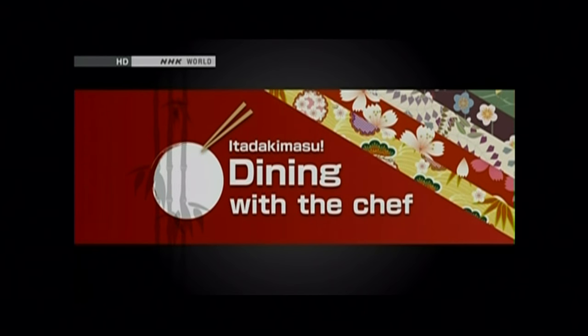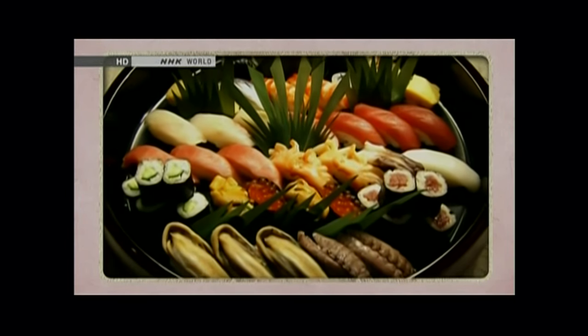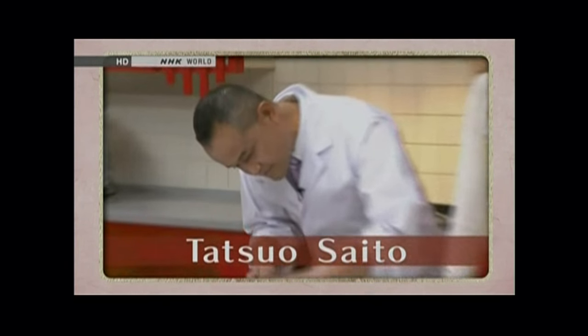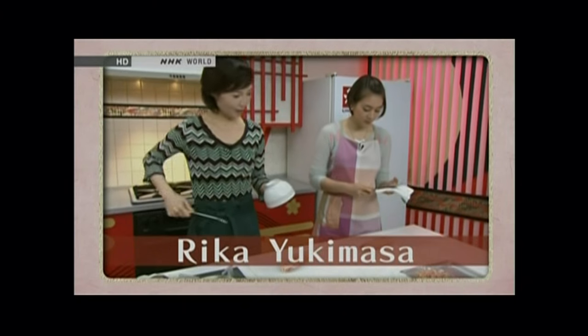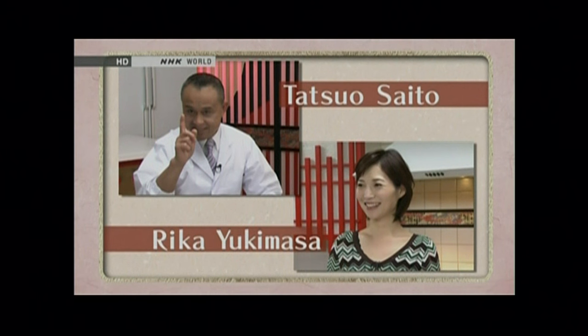Itadakimasu. Dining with the Chef. Itadakimasu is a Japanese customary phrase that is said before eating meals. This show introduces you to the joy of cooking and eating washoku, or Japanese food. This is Master Chef Saito, who teaches us the heart of Japanese cooking with incredible skill, from the basics to professional level. And this is Ms. Rika Yukimasa, who introduces us to the joy of Japanese cooking with her thoughtful recipes. These two experts will open your eyes to authentic Japanese cooking.